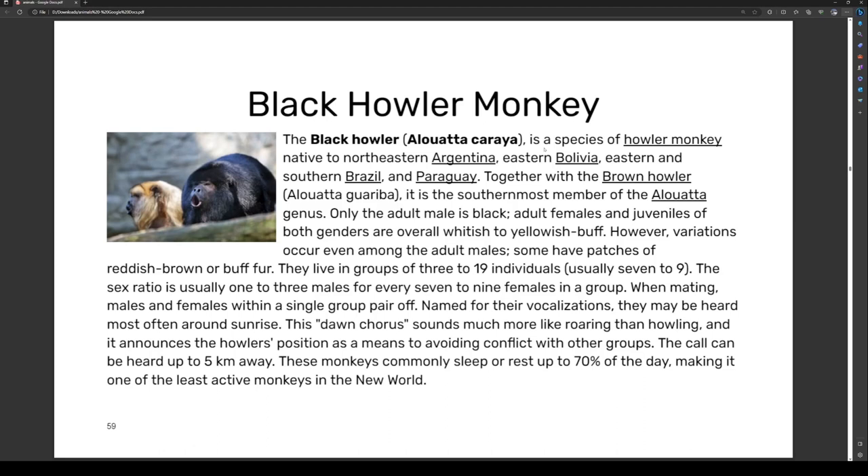Variations occur even among adult males — some have patches of reddish brown or buff. They live in groups of three to nineteen individuals, usually seven to nine. The sex ratio is usually one to three males for every seven to nine females in a group.